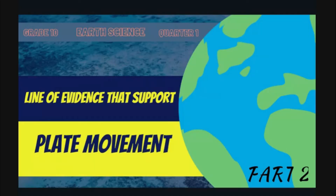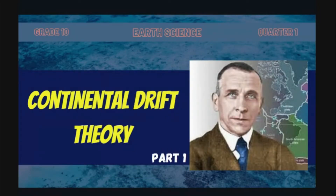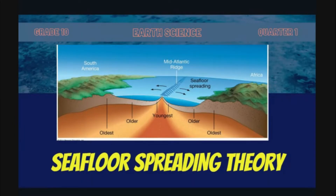For part two of our lesson on lines of evidence that support plate movement: last time we discussed the continental drift theory proposed by Alfred Wegener. We also discussed the different evidence that supports the theory of continental drift, but many scientists at that time did not believe his theory because Alfred Wegener failed to explain or give concrete evidence on how the plates move. Today we will discuss seafloor spreading — the theory and how it helps to prove the continental drift.